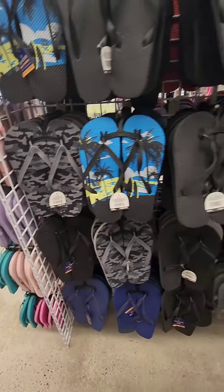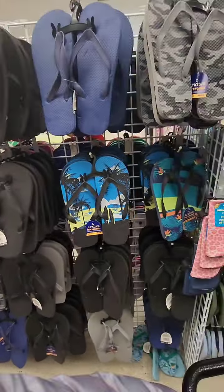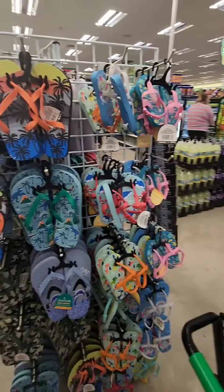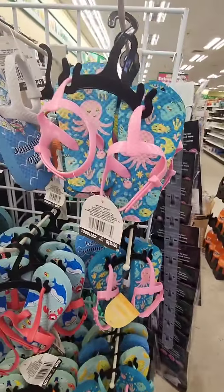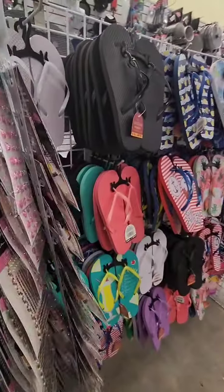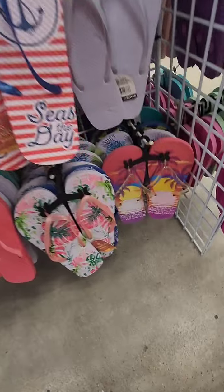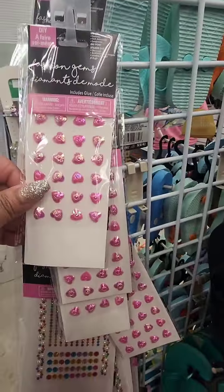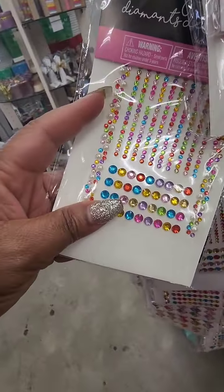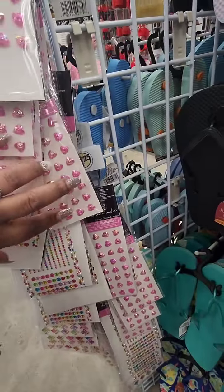Dollar Tree has put out their flip flops. Not the best quality, but I like to keep a pair in my car for pedicures in case I forget mine. They also have them for kids. They have fashion gems — hearts and other shapes — not my favorite colors but a great idea for your craft stash. It comes with super glue so you could put these on shoes or bedazzle the flip flops. Really nice stuff.